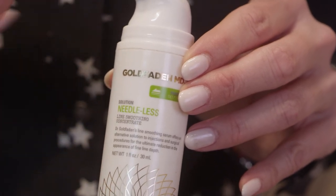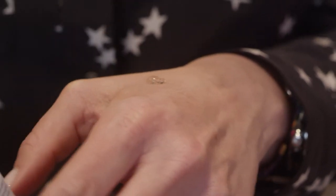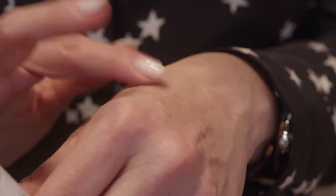Essentially what these ingredients do is make your muscles drunk. You want to apply Needless to your trouble targeted areas — this could be anywhere ranging from your forehead to your frown lines, to your crow's feet, to your nasolabial folds. The only place you really don't want to apply this is directly under the eyes.